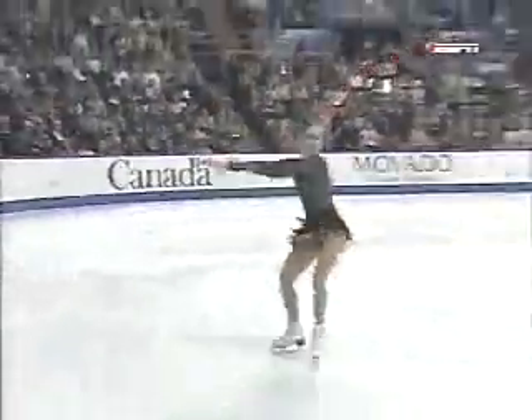And right into another difficult element, this triple flip. Very solid. Good spring in the air.